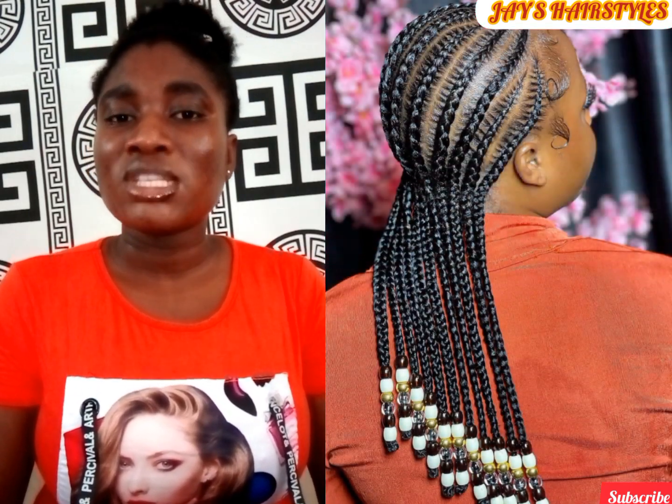Are you looking for a protective hairstyle for your next occasion? Worry not, because in this particular video I've put together different hairstyles for you to replicate at your next occasion.